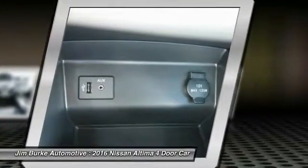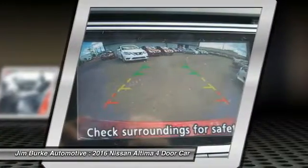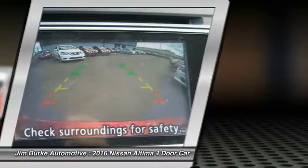Aluminum wheels, FWD, AM-FM stereo radio, rear defrost. Is love at first sight really possible? Let us know when you stop in.